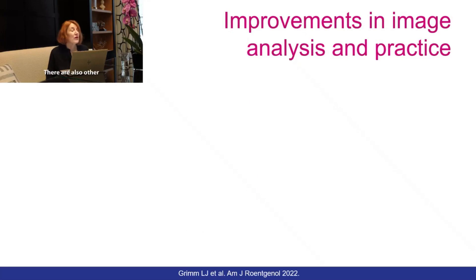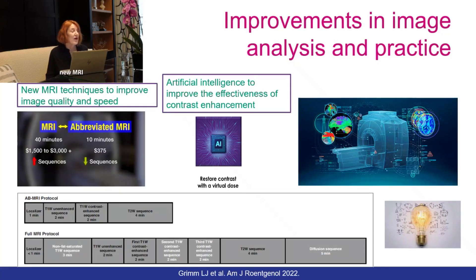There are also other possibilities for improvements in image analysis and practice. Various new MRI techniques to improve image quality and speed, especially abbreviated protocols with fewer and quicker sequences, are underway. Of course, artificial intelligence can also improve the effectiveness of contrast enhancement, either alone or in combination with other approaches.